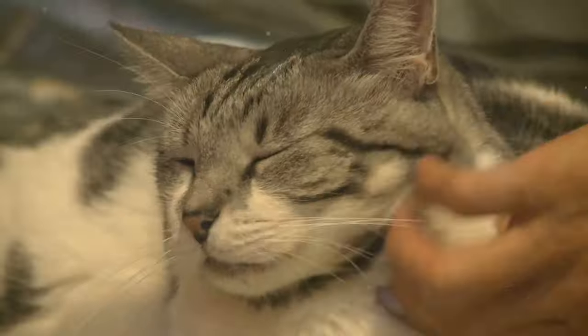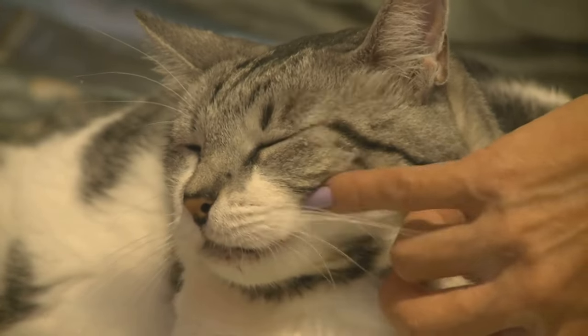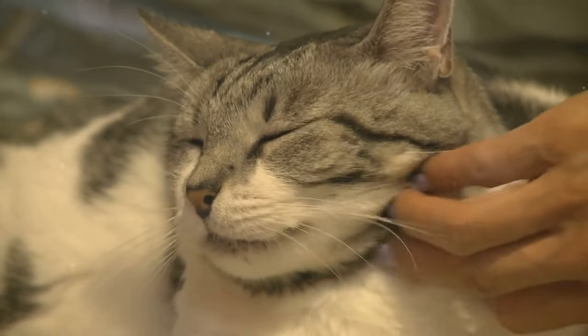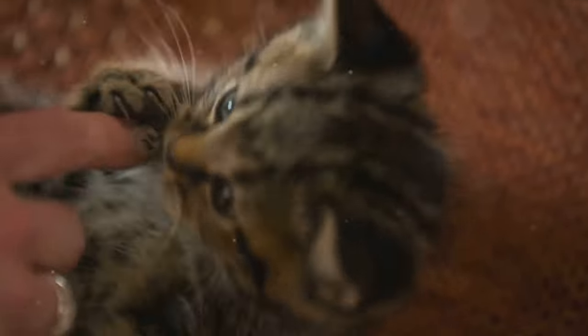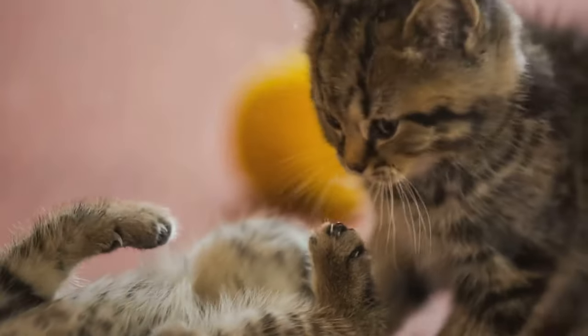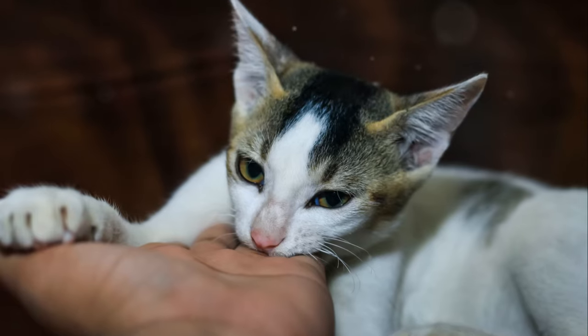Before we dive into how to stop a cat from biting, we need to figure out what causes them to bite, and there's really only three reasons. Reason number one: playful biting. Kittens always engage in playful biting as a part of their natural behavior. They learn about their environment through exploration and play, which includes biting.